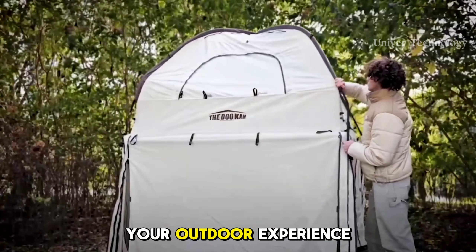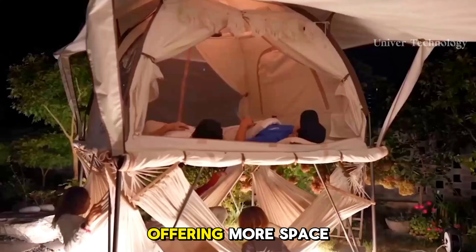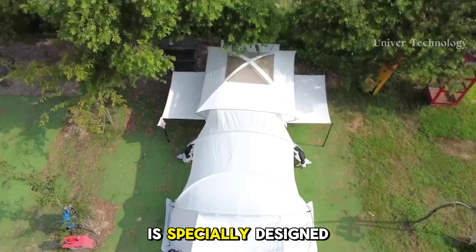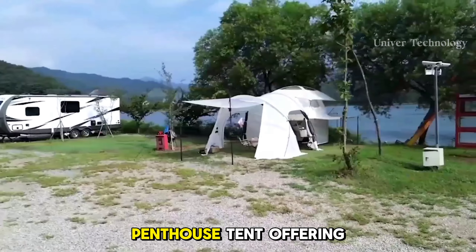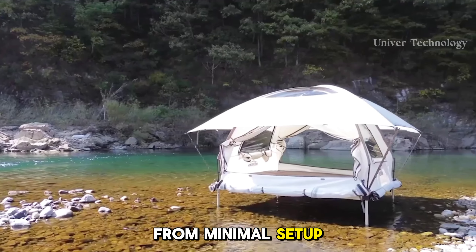Although the design of this tent is unique, it can feel a bit big, complicated, and expensive, which can feel excessive for a typical camping experience. However, it is very easy to set up and take down, which is ideal for someone who wants to go camping alone.